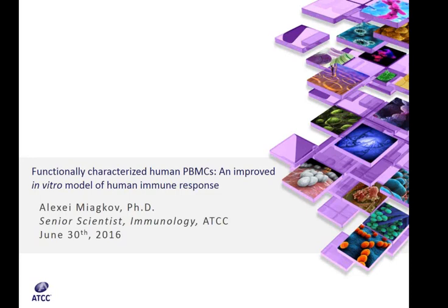This presentation is given by Dr. Alexey Meekhoff, a senior scientist at ATCC Cell Systems. Dr. Meekhoff will discuss applications for using PBMCs in research, with emphasis placed on using screening studies to characterize lot-specific functional activity as a method for selecting cells to address individual experimental goals.